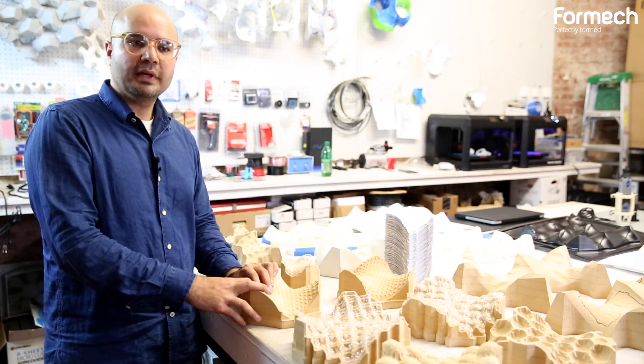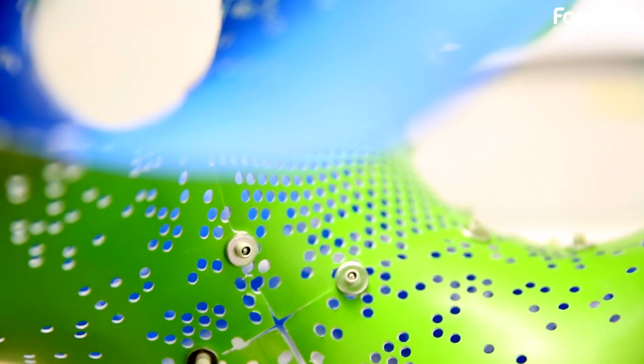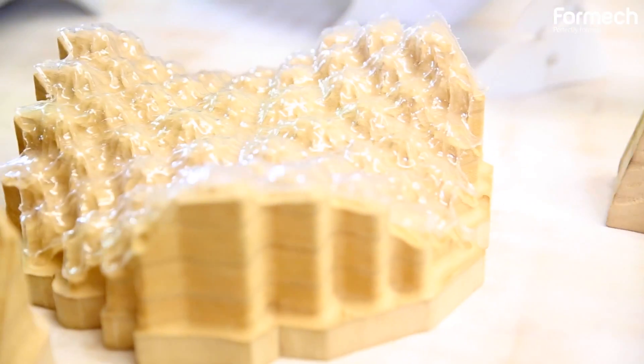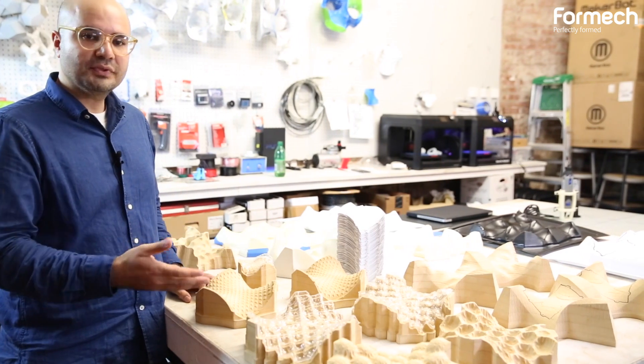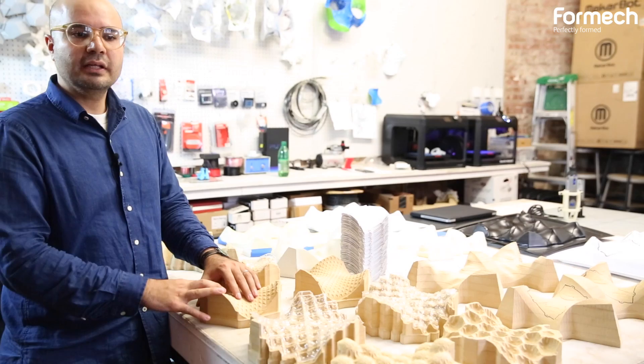And once they placed it into the Formec machine, instantly seeing the results was quite exciting. Some of the things we were interested in doing was looking at these kinds of minimal shaped surfaces in the process of understanding their very specific geometries and leveraging the capability of the 508.